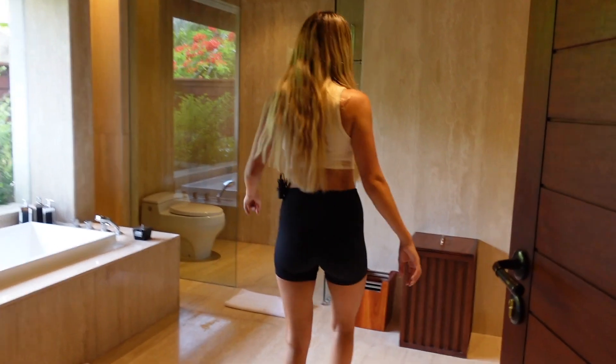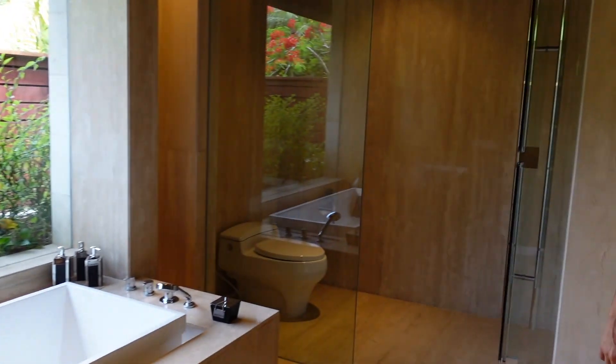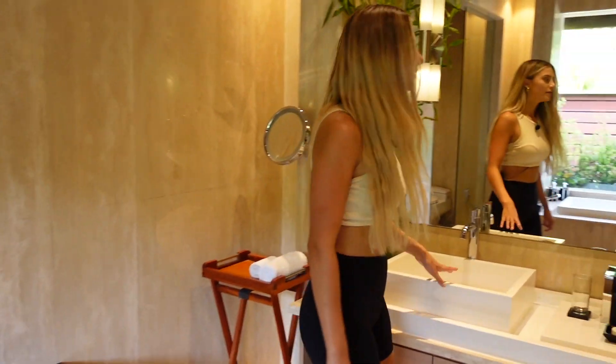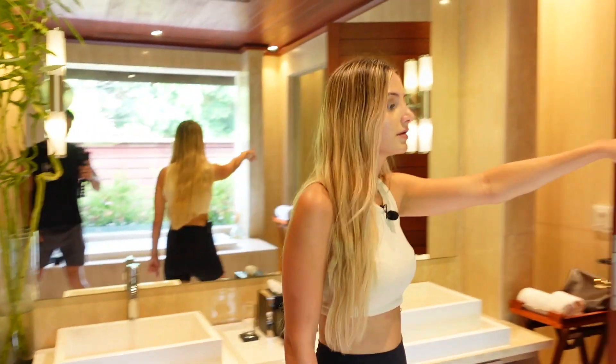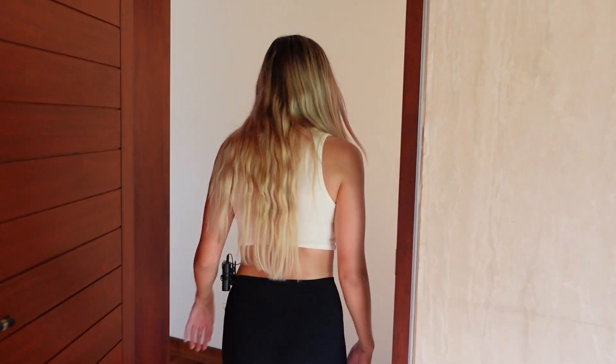Now to the ensuite for the first bedroom. Wow, it's spacious in here — automatic lights, big bathroom, dual sinks, and a big shower. Love a good spacious bathroom.